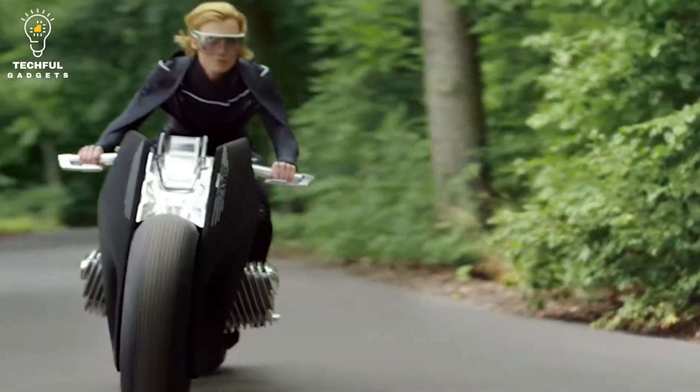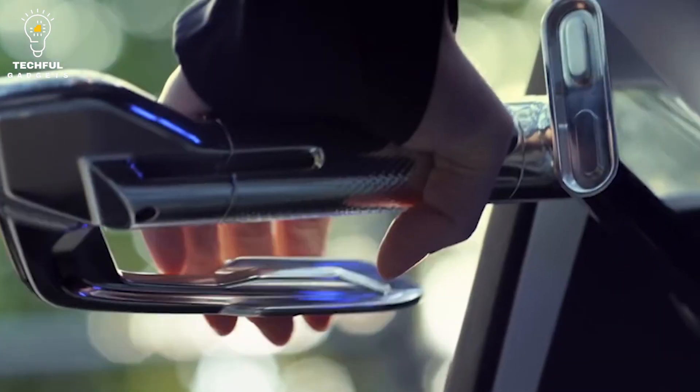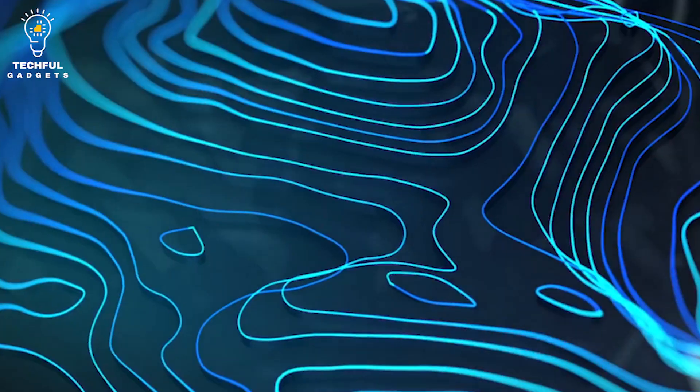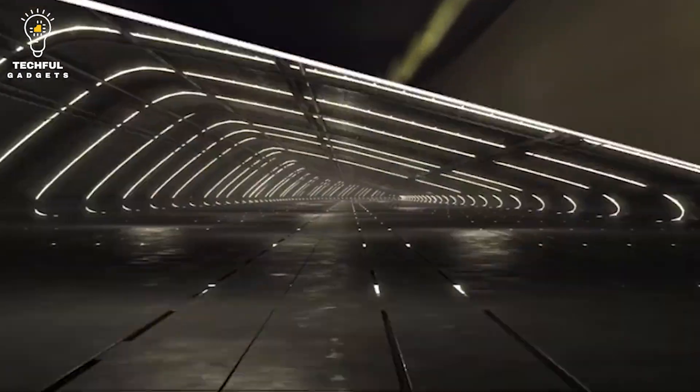The bike is constructed with a carbon fiber shell and a single flex frame. It's fully equipped with self-balancing tech. It also can sense danger and send an alert to the rider through vibrations. It's not available yet, but this futuristic concept bike is in the works as a production bike.